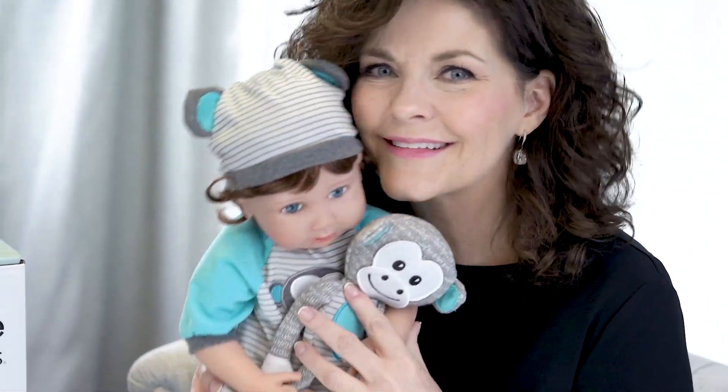One thing I've learned with twins: it is monkey see, monkey do. I hope you do get to bring these home with you today and have some great fun.